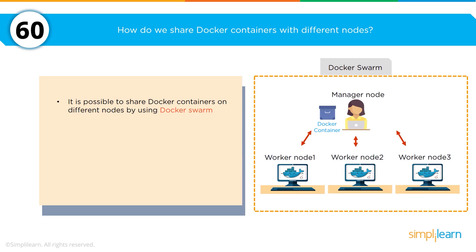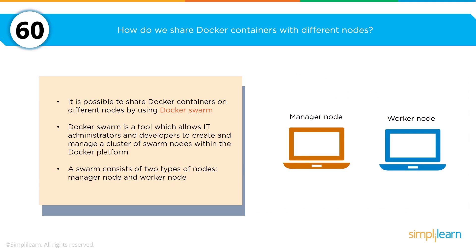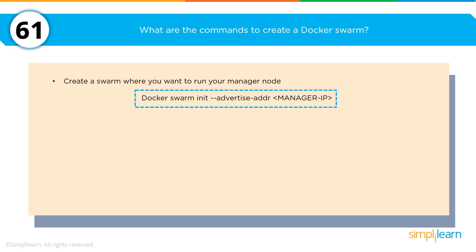How do you share Docker containers with different nodes? You want to leverage Docker Swarm. Docker Swarm is a tool that allows IT administrators and developers to create and manage clusters of swarm nodes within the Docker platform. There are two elements: the manager node, which manages the entire infrastructure, and the worker node, which is the actual work of the agent as it gets executed. To create a Docker Swarm, create a swarm on your manager node, then add worker nodes to that swarm — be very precise in the execution path when stepping through this process.